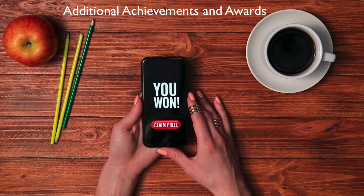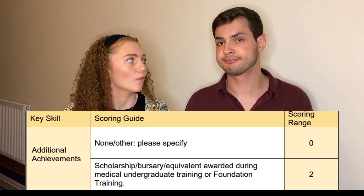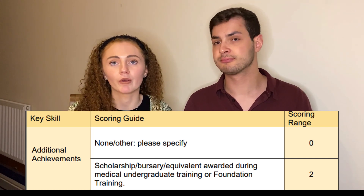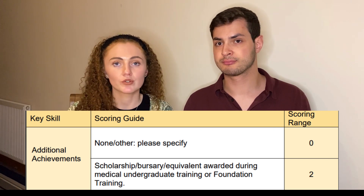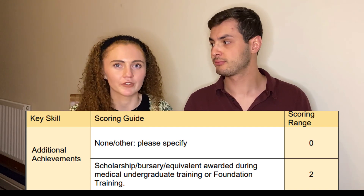Moving on to the second section — additional achievements. These are essentially prizes you can get through medical school. Points range from two to five, or zero if you don't get any. For two points, this covers scholarships and bursaries. This may sound intimidating, but there are many scholarships and bursaries at medical schools that people simply don't know about. Speak to your medical school — especially if you're from a lower socioeconomic background, as you may be eligible — and keep your eyes out because not many people apply for them.